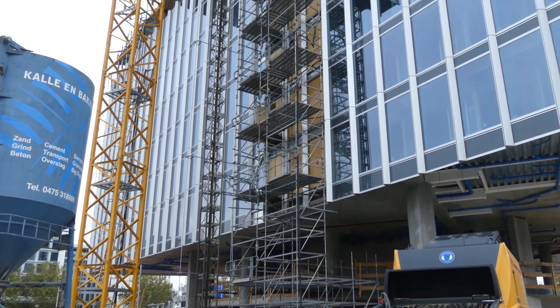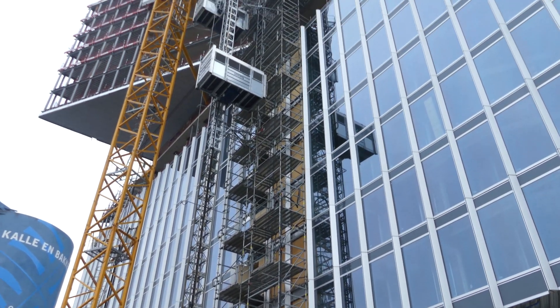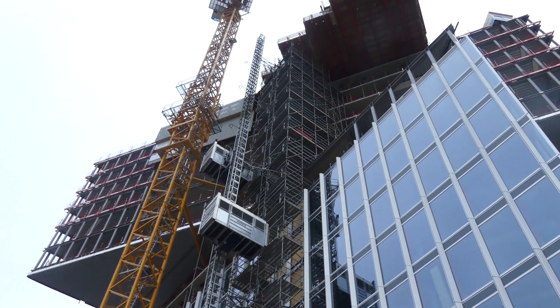Once finished, the new NH Hotel Amsterdam RAI will be a fine place to visit, with rooms on solid flooring of course.